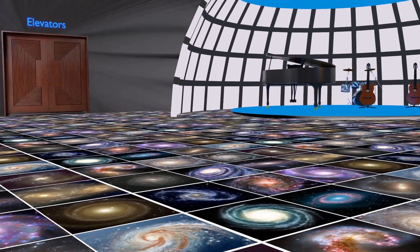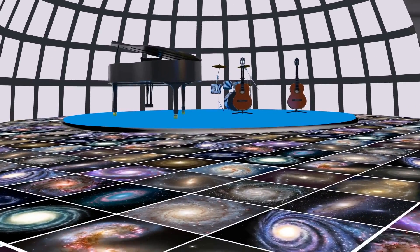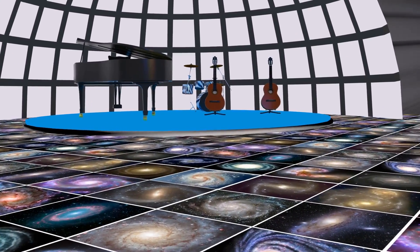To the right is our holodeck, where we can create virtually any space — this is the best instrument ever designed. We have concerts here every night.